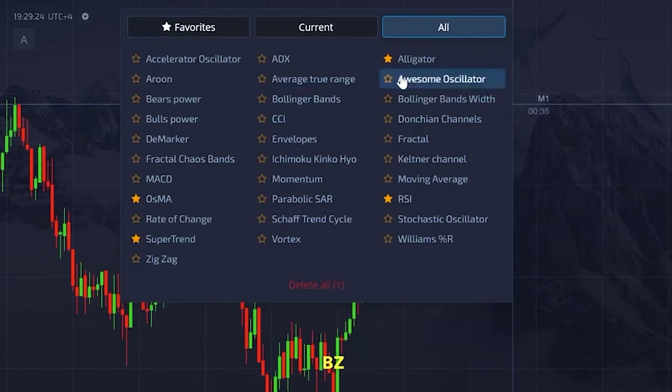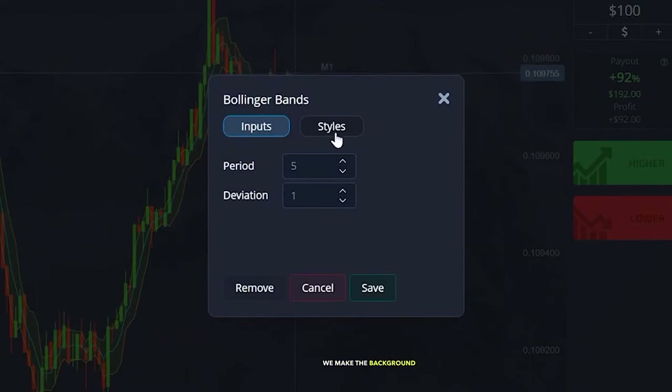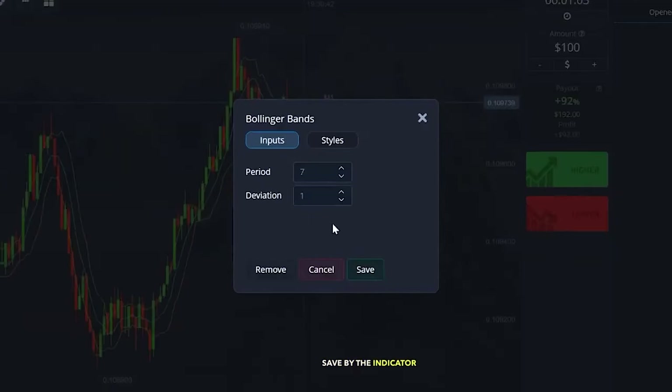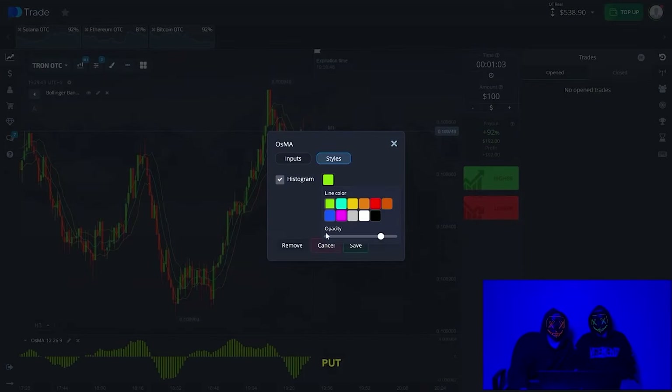We choose the Bollinger BZ Cosmo indicator. Make sure to pay attention to the settings. We make the background black for the eyes. We leave the translation and choose more precisely 7, and leave it here. We will change the color to white — 14 — and here we will put 28.